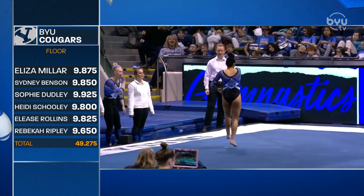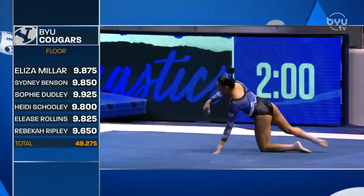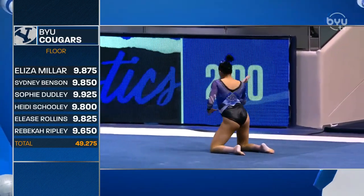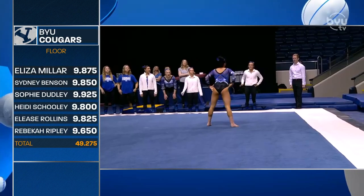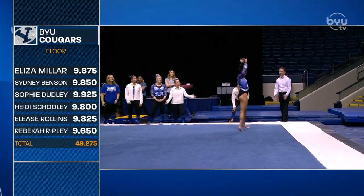It is tricky. You want to be hyped, but you can't be too hyped — you have to have that perfect balance, and sometimes that's hard to achieve. Alaska with a solid beam rotation; they'll finish with a 190.075.